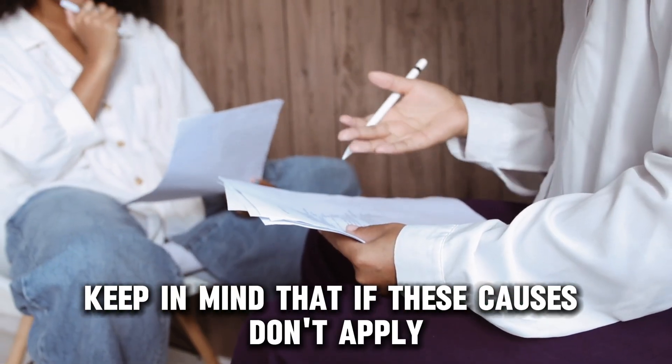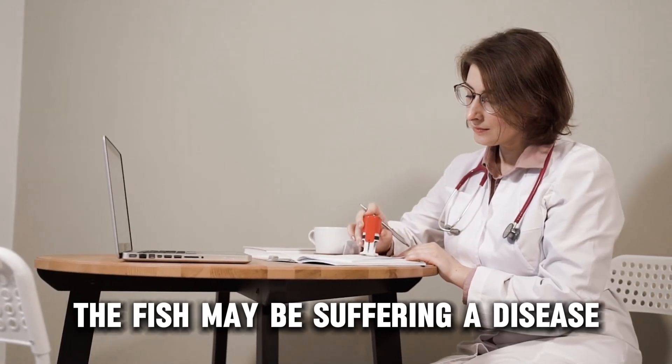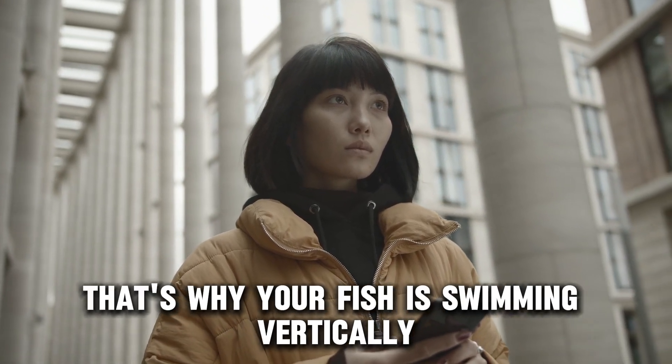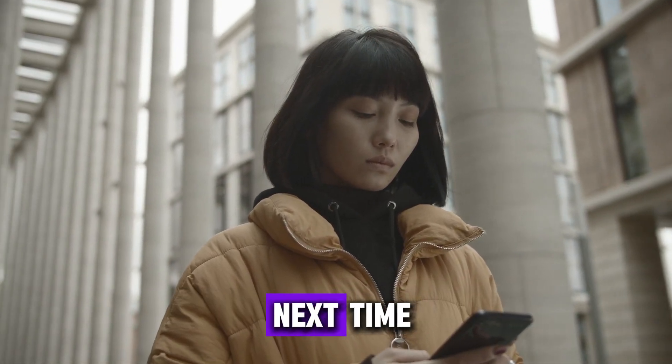Keep in mind that if these causes don't apply, the fish may be suffering a disease and professional help is recommended. So, that's why your fish is swimming vertically nose down. Thanks for watching. Till next time.